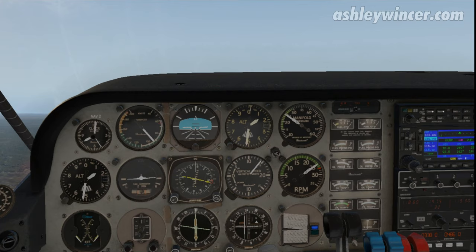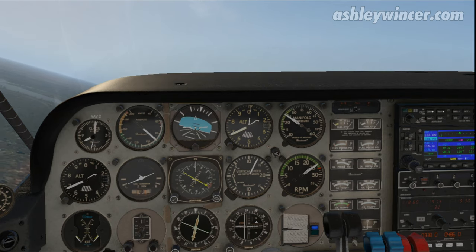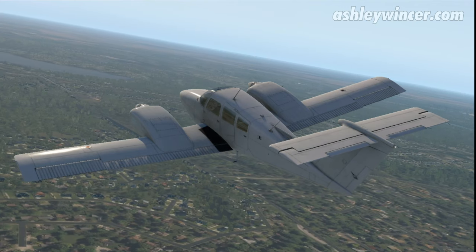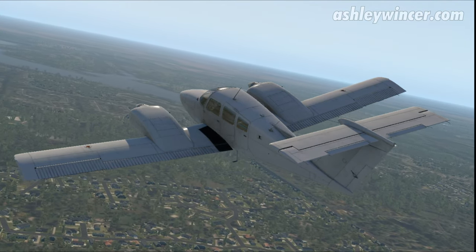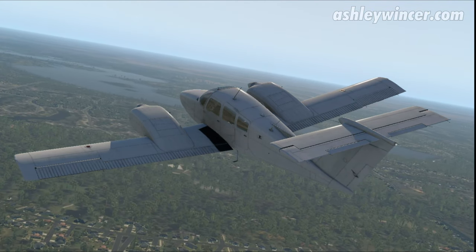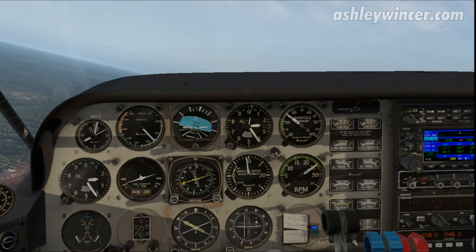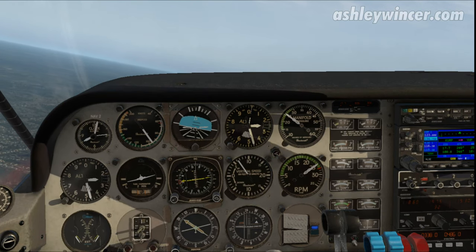I'll make a left-hand turn and climb out overhead the field before I start heading towards Brickyard VOR. Climbing to 6,400 feet this morning, should be at 100 knots. I'm a bit slack on the speed there — 100 knots is the cruise climb in the Duchess.